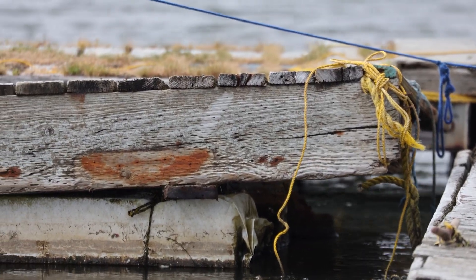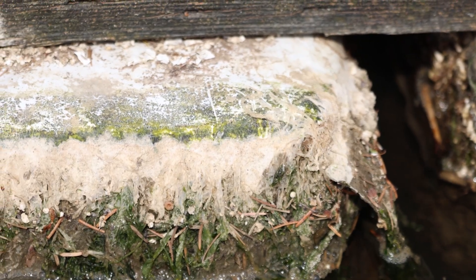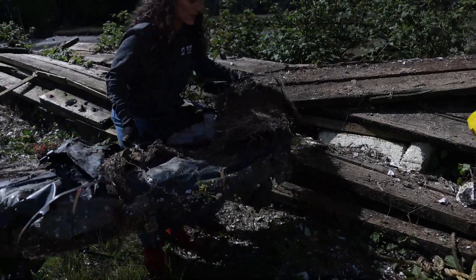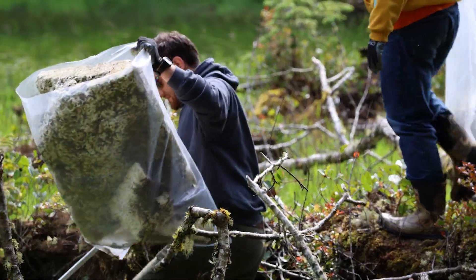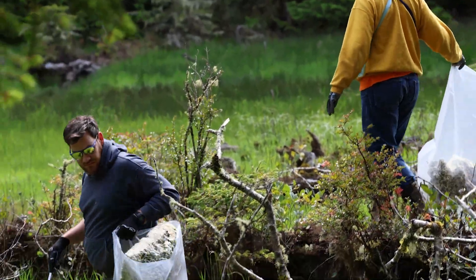In Oregon, any polystyrene floating on a waterway is required to be encapsulated, but thin plastic coverings often fail in our harsh coastal conditions. With the arrival of an invasive isopod that bores into the foam, these materials are breaking down faster than ever. Surfrider Foundation's mission is to protect and enjoy the world's ocean waves and beaches, and that includes stopping pollution at its source.